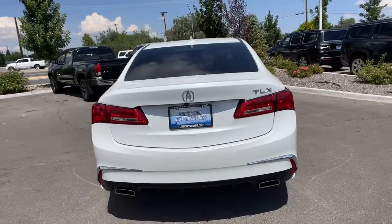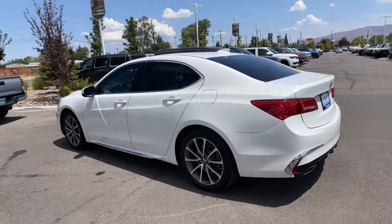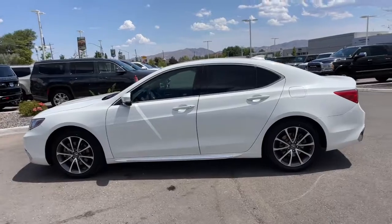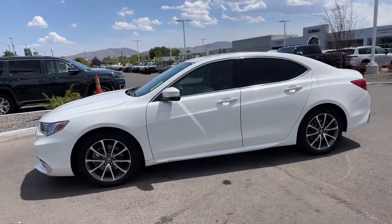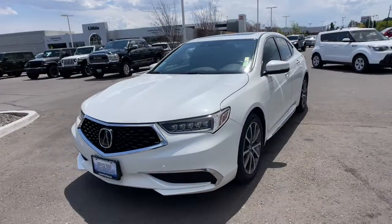These are just some of the great options this vehicle comes with: keyless entry, heated driver's seat, navigation system, woodgrain interior trim, sunroof, iPod and MP3 input, heated mirrors, power passenger seat, premium sound system, and lane-keeping assist.